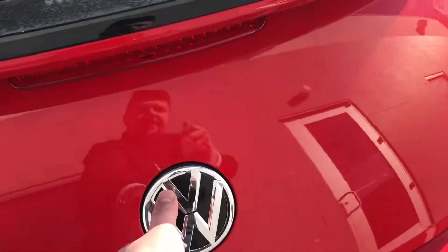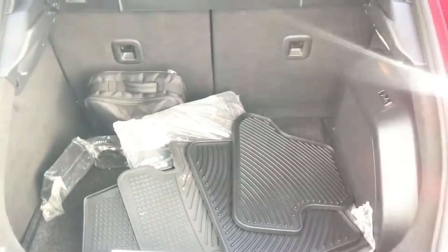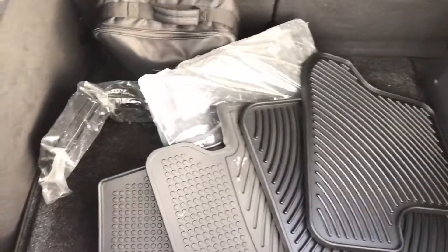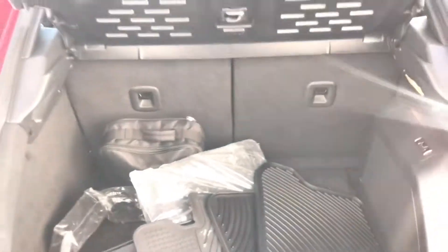Coming around to the back, you do have more cargo room than you'd expect in a Beetle — quite a bit of room. This does come with rubber mats for the wintertime, and you can actually fold down those seats if you need more room.